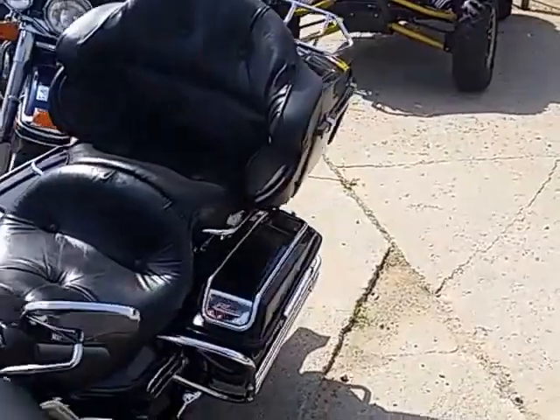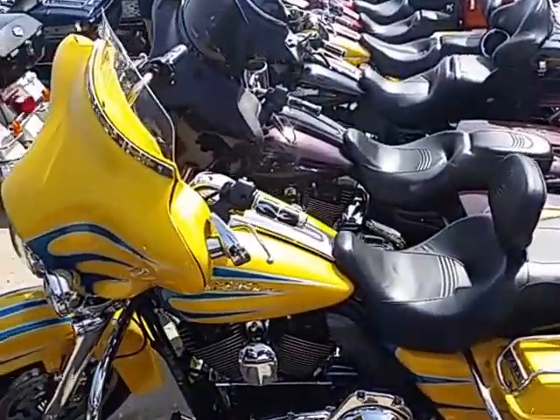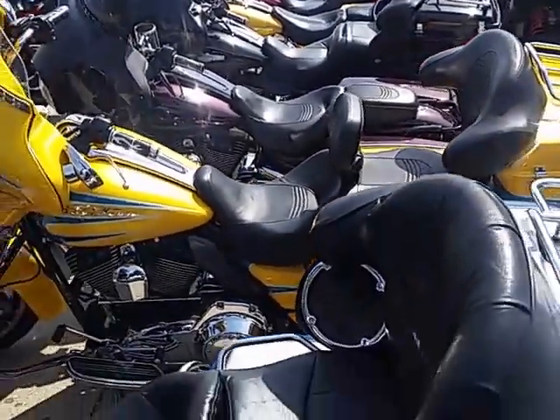Some good iron here guys. Anybody looking for a used Harley-Davidson, we're the Harley-Davidson headquarters. Look at the Street Glide — that thing's gorgeous. Look at the pearl in that yellow. Come down and put this thing in your garage.